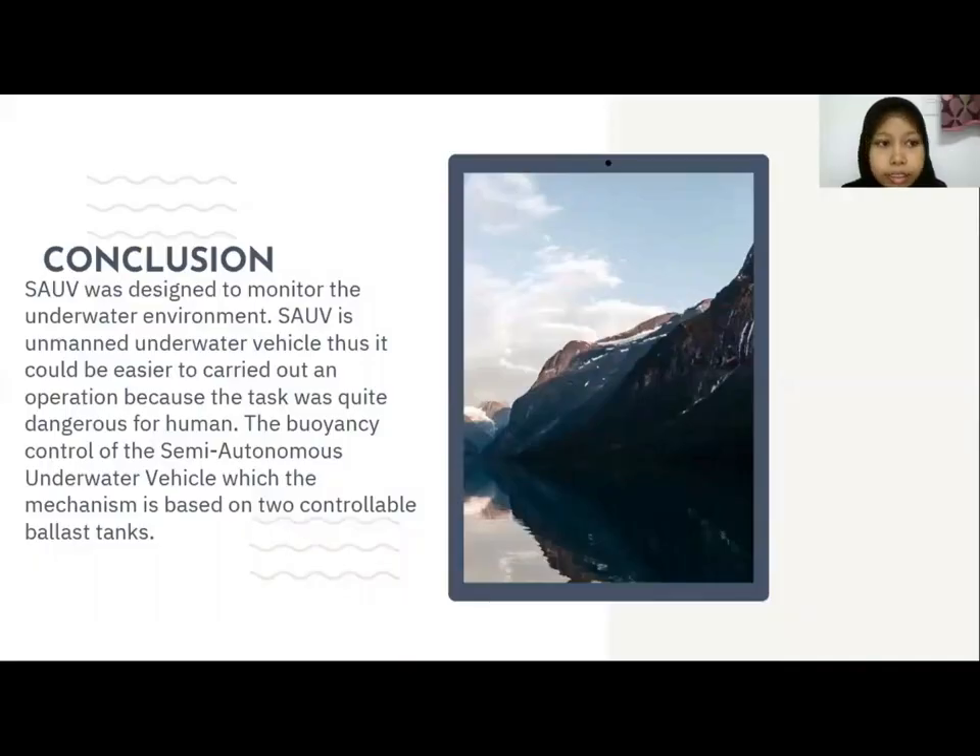I will now present the conclusion of SAUV. The SAUV was designed to monitor the environment underwater and is also called an Unmanned Underwater Vehicle, with a mechanism based on two controllable operational states. That's all from me. Thank you.